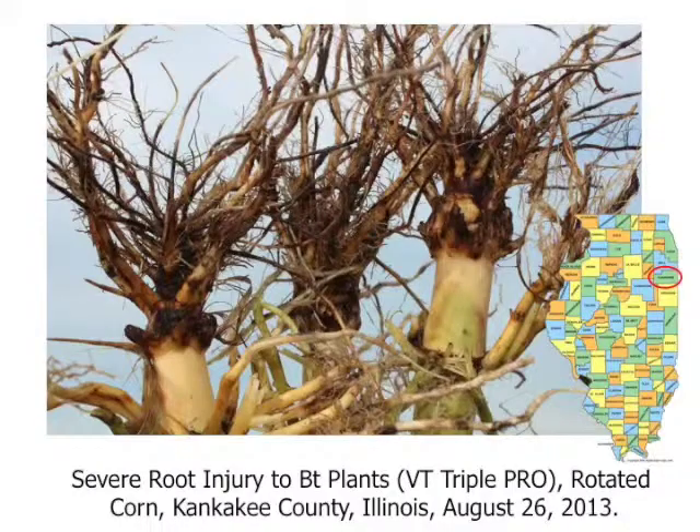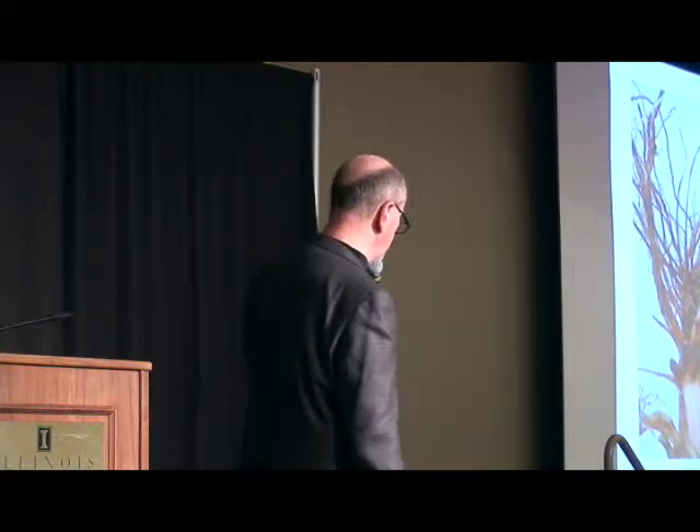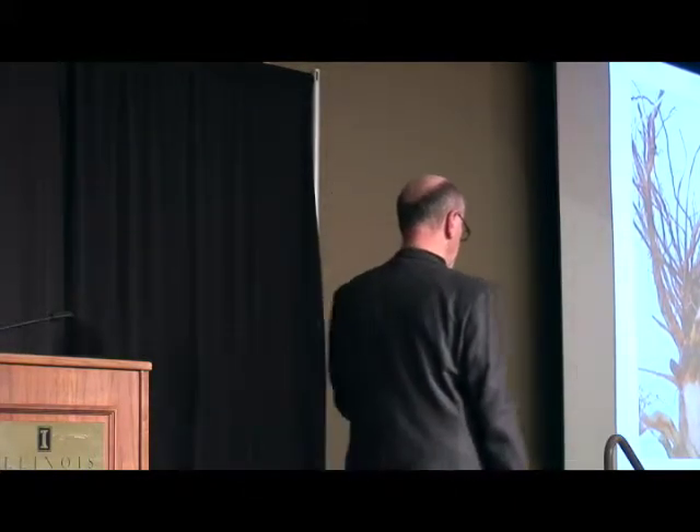Here's the same situation now looking at some roots from Kankakee County — rotated corn — and the Cry3Bb1 protein not working very well. This is unique; we've not seen this kind of failure of this particular protein in rotated corn before. Joe Spencer and I went up to these fields and collected adults from both corn and soybean fields; the appropriate plant bioassays are being conducted and we'll have results in the next few months. But certainly the prospect seems very real that we have, at least within a segment of the rootworm population, a resistant strain to Cry3Bb1 as well as to crop rotation.